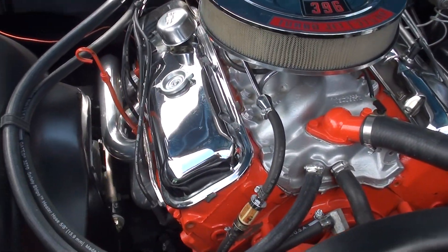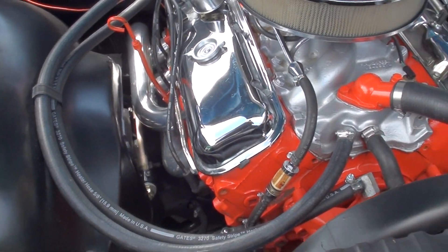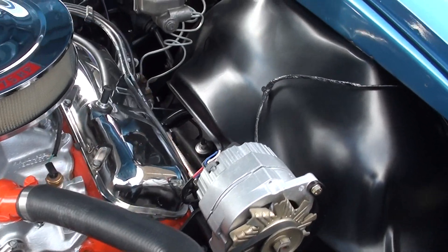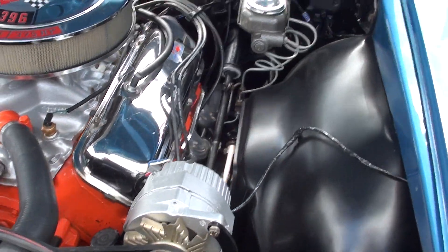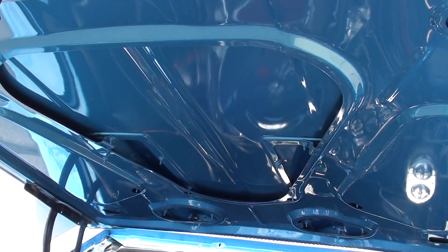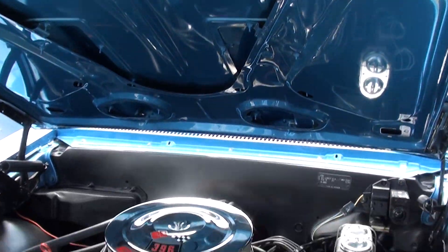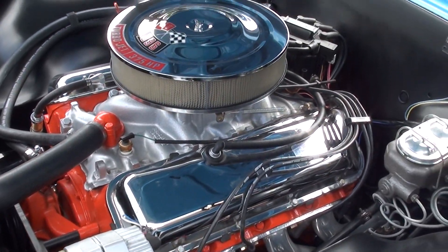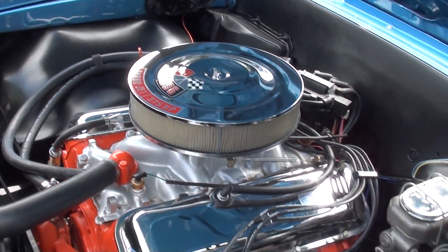It's got UMI tubular upper and lower control arms. Muncie four-speed manual trans. It's all UMI Performance suspension on the car — nice and tight.